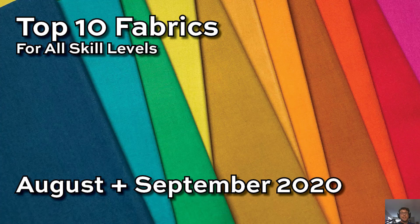Hey everyone, Andover Adam here. Today I've got the top 10 fabric collections in the market right now for all skill level quilters and sewers. These are all available now. Let's jump right into them.